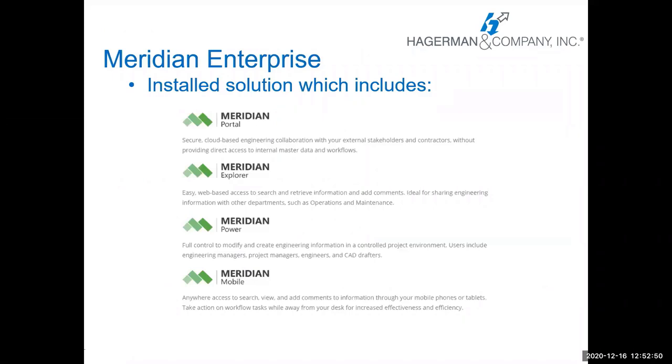The Meridian Enterprise Solution is installed and includes Meridian Portal, which is a collaboration web-based tool; Meridian Explorer, which is the search, view, and print tool for consumers of documents; Meridian Power, where you contribute documents and edit — that's the primary product we're going to talk about today; and Meridian Mobile, which is the mobile version of Explorer, where folks in the field can easily access documents from mechanical rooms or anywhere on site.